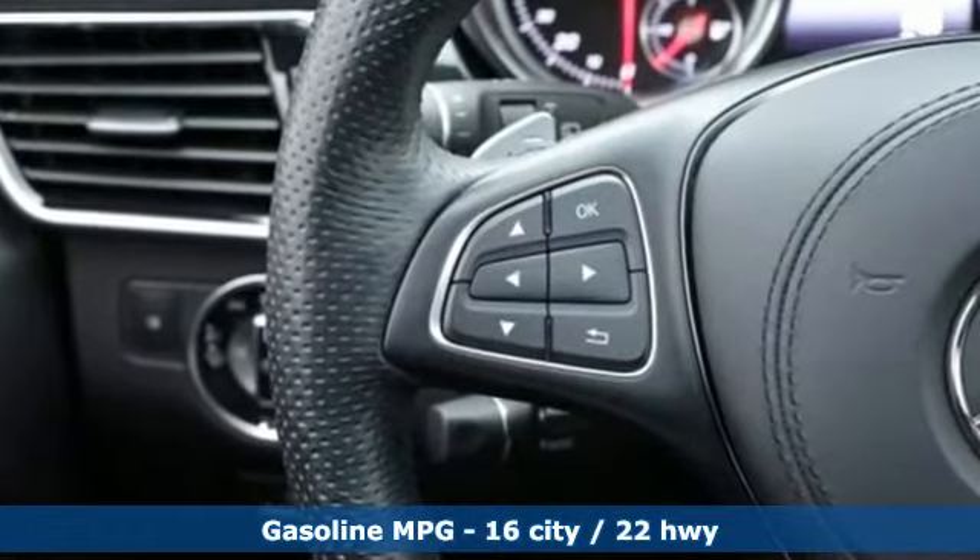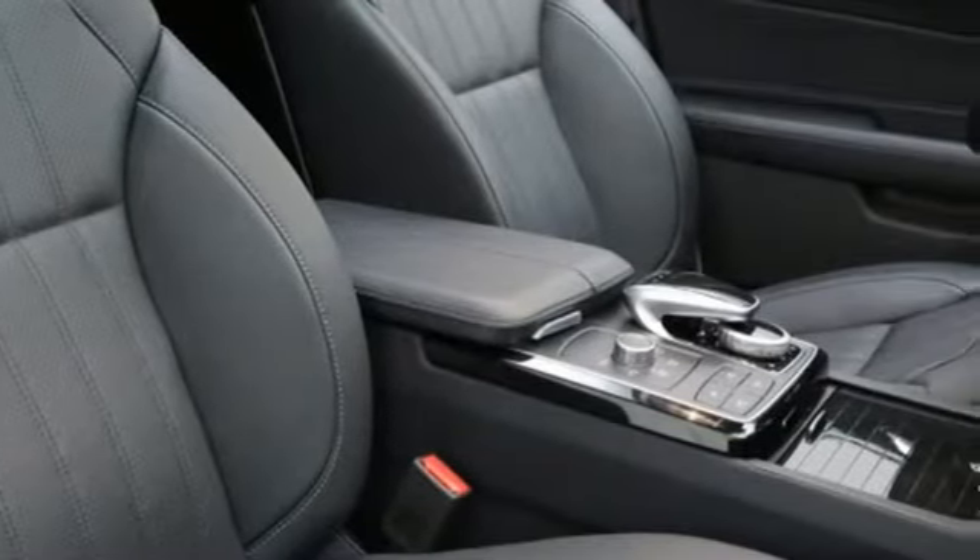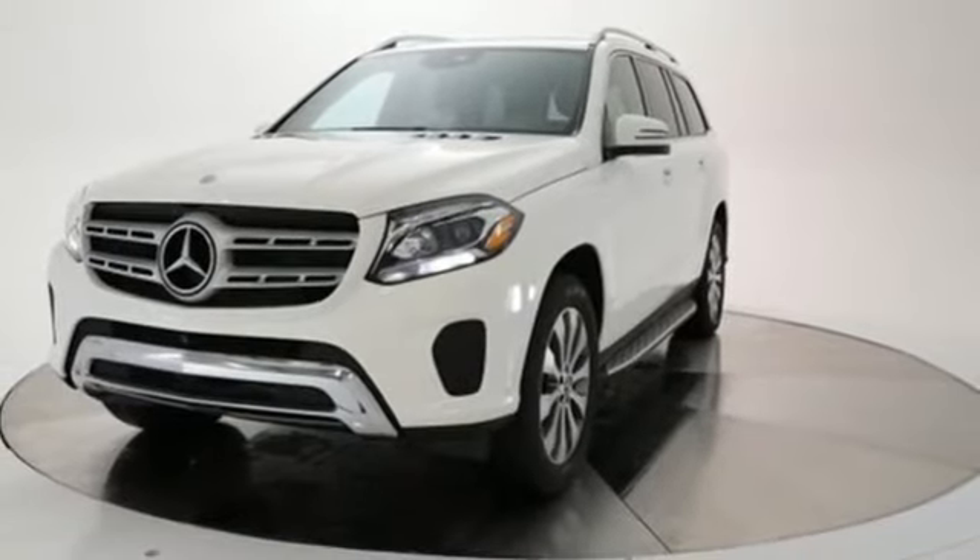Automatic transmission, four-wheel drive, streaming audio, wi-fi hotspot, dual zone climate control, auto dimming rear view mirror.